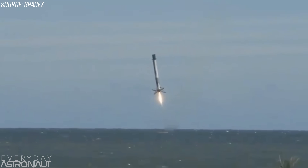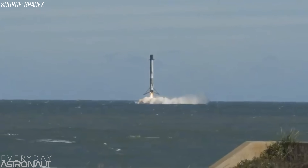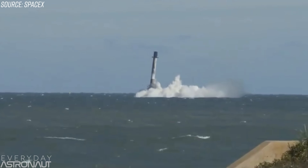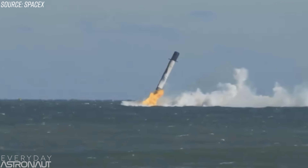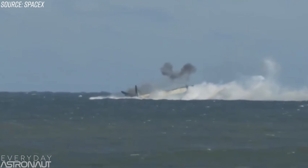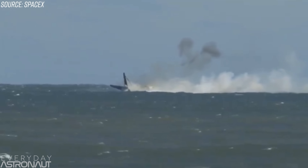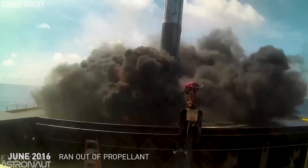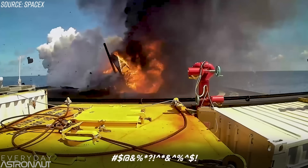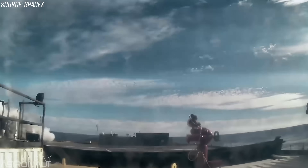SpaceX just experienced the first failure of landing a Falcon 9 in almost two and a half years. We've gotten so used to them just nailing these first stage landings that we forget that they've actually failed ever. The last time the Falcon 9 itself failed was June 15, 2016, on the UTELSAT-117 mission. They also had the center stage of the Falcon Heavy fail to land, but this is the first time we've seen a landing failure in a long time.